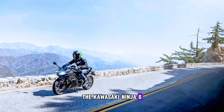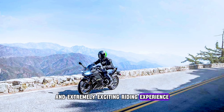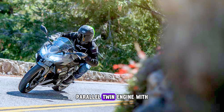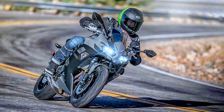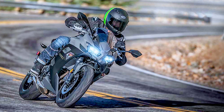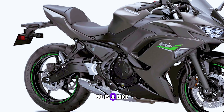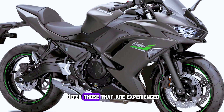The Kawasaki Ninja 650 offers a superbly balanced and extremely exciting riding experience through a 650 cubic centimeter parallel twin engine with a strong low-to-mid-range focus, a lightweight chassis, and a slim middleweight package. As with the Z650, the Kawasaki Ninja 650 is a bike that will not only suit those new to motorcycling but has plenty to offer those that are experienced.